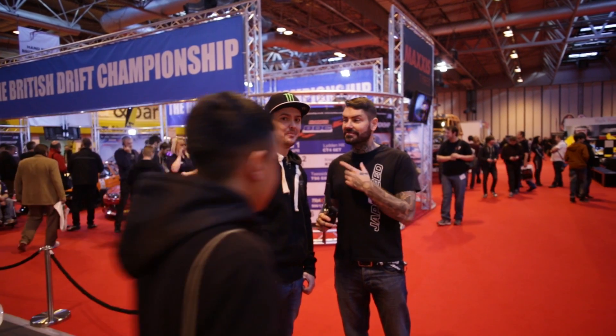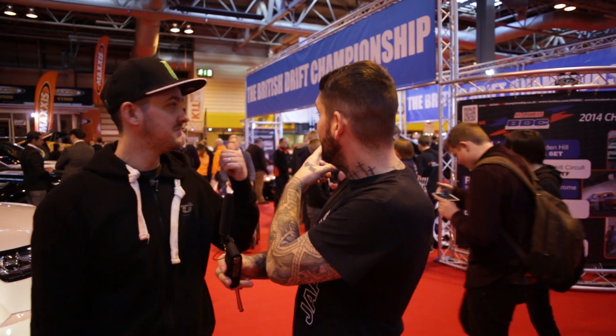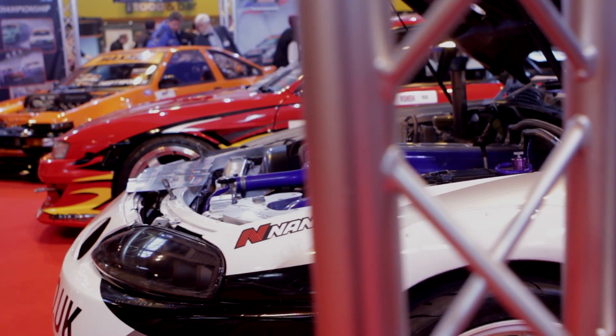How are you doing? I'm Shane Lynch and I'm Paul Smokey-Smith and we are Team JapSpeed, and we are here at the 2014 Autosport Show. Now the reason why we're here at the Autosport Show is all because of the British Drift Championship. What allows us to drift in the British Drift Championship is all to do with our sponsors. We're going to take you around the hall and take you around our sponsors. Follow us.